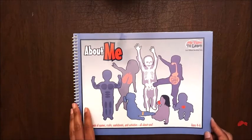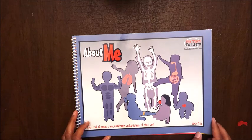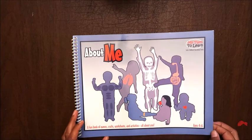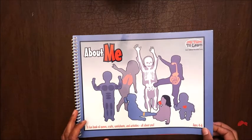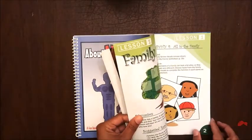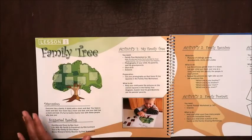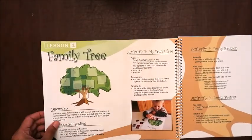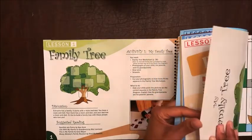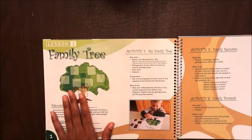As we flip through here, some of the crafts and ideas are a little bit geared towards the preschool level, but others are a little bit more in depth. So you can use this for multiple ages, and that's what we're going to do. My son is going to be six in July, so we're going to pick and choose the lessons.